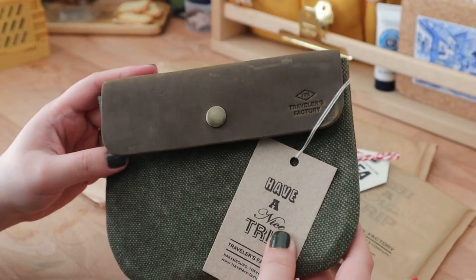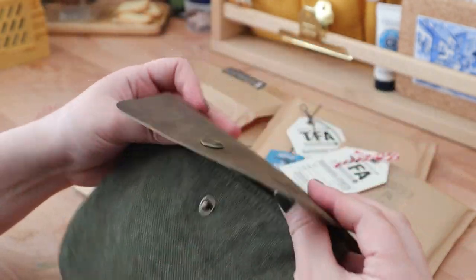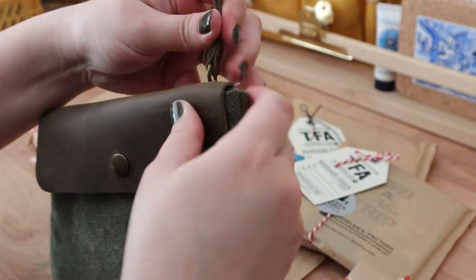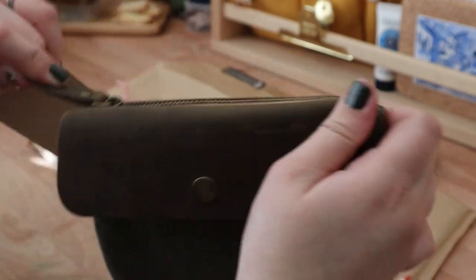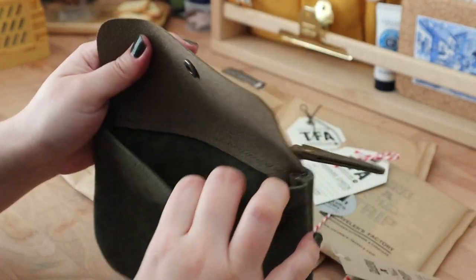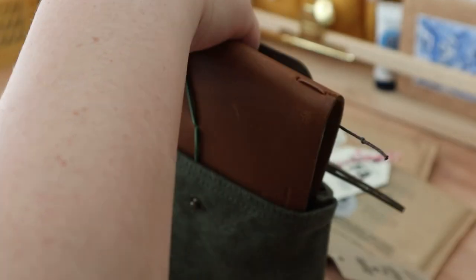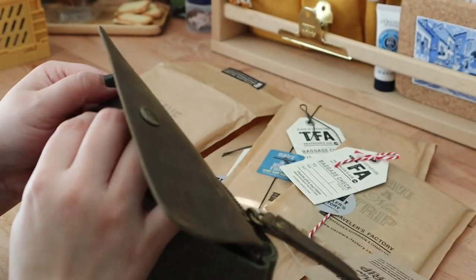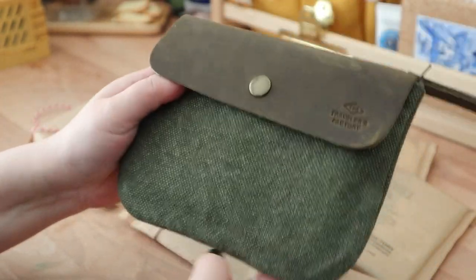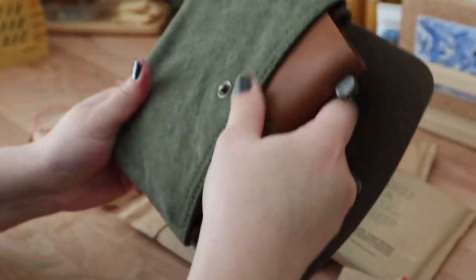I got this little Travelers Factory canvas pouch — I think it might actually be leather. I don't think it fits the passport size Traveler's Notebook... I can try. It's definitely functional for bringing tools with you when you're traveling. Oh, it does fit — it's lovely! I got it in this nice green color.